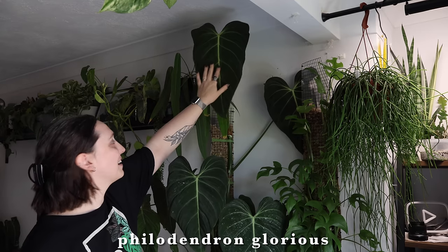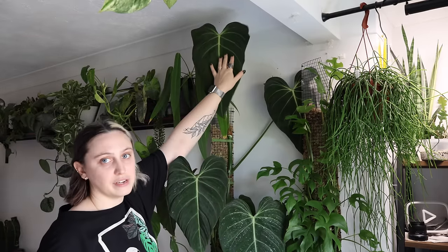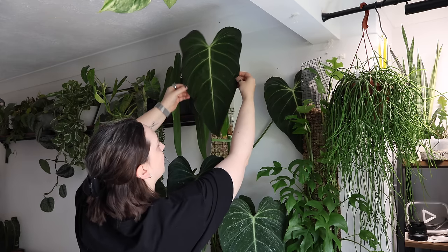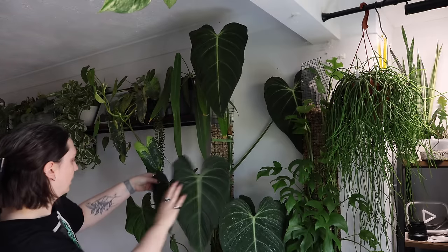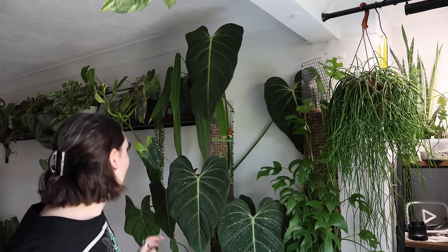I think it makes the most sense to start with this - my Philodendron Glorious. It was popping out a new leaf before I went away. I showed it in my favorites video because I recently moved it to this spot, and holy cow, this leaf is so long. I feel like it's giving much more melanochrysum vibes than it was when the leaves were a bit smaller.